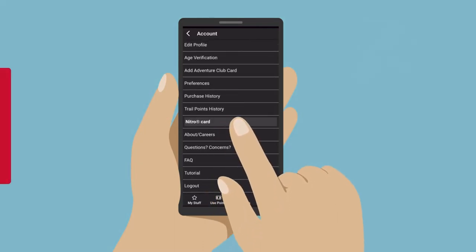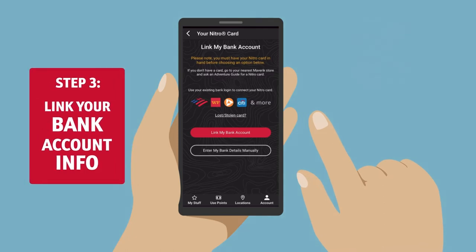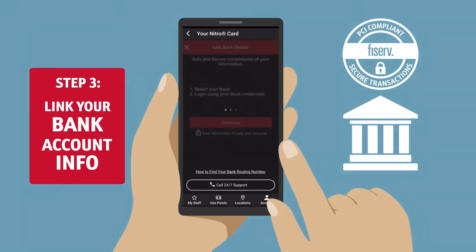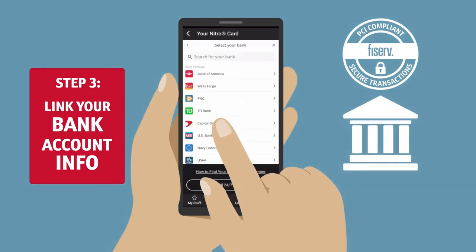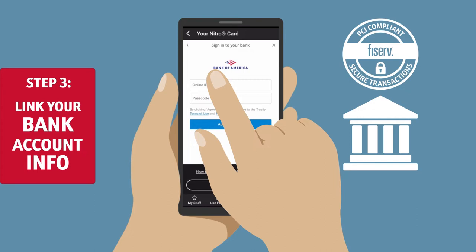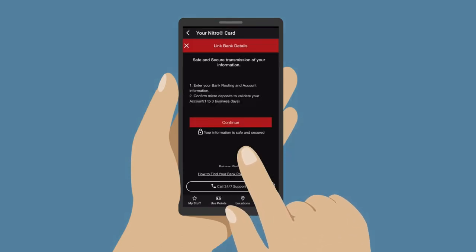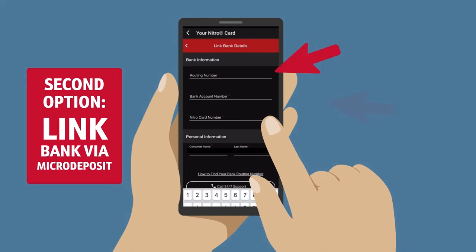After that, you'll be prompted to link your bank account. Rest assured, your data is safe with our secure PCI-compliant payment processor, which connects you directly to your bank's login portal. For most banks, you'll be able to securely log into your account directly from the app. If your bank is not available for direct login, you can input your routing and account numbers instead.